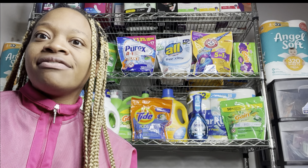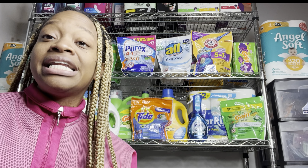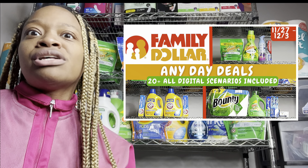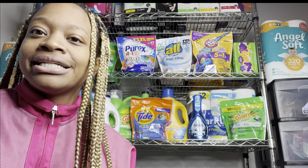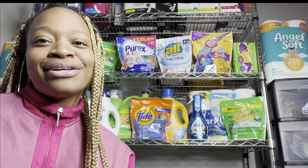First I'm going to show you which coupons you want to have clipped. If you haven't seen my any-day deals video that I posted, definitely check it out because I have some additional scenarios. I'm just going to insert that clip so you can see which coupons you want clipped, and then I'll show you the scenarios you may want to do for this Saturday.